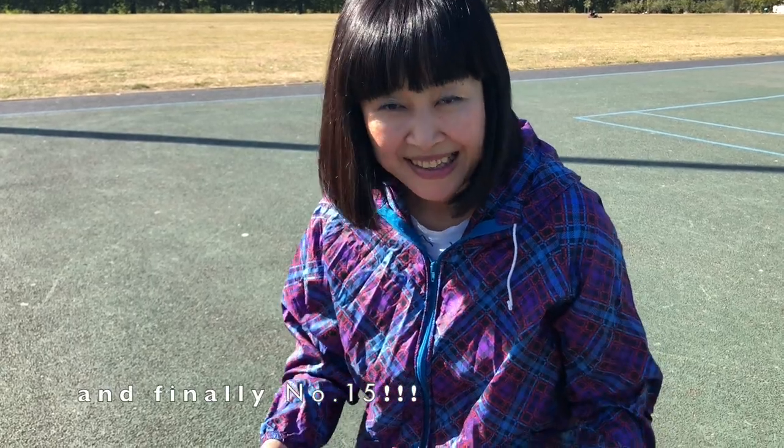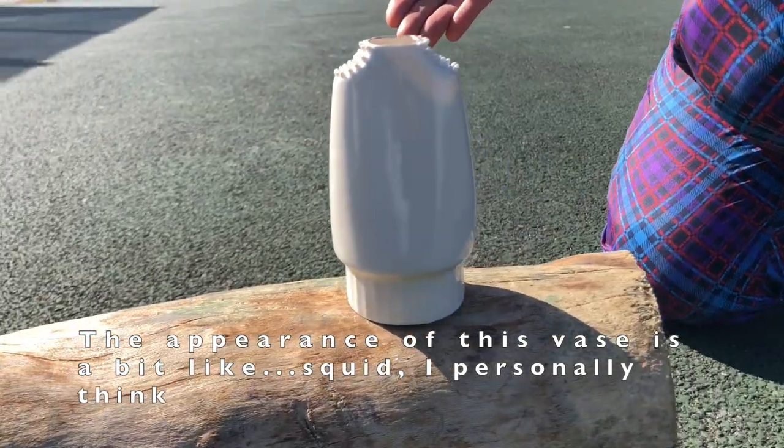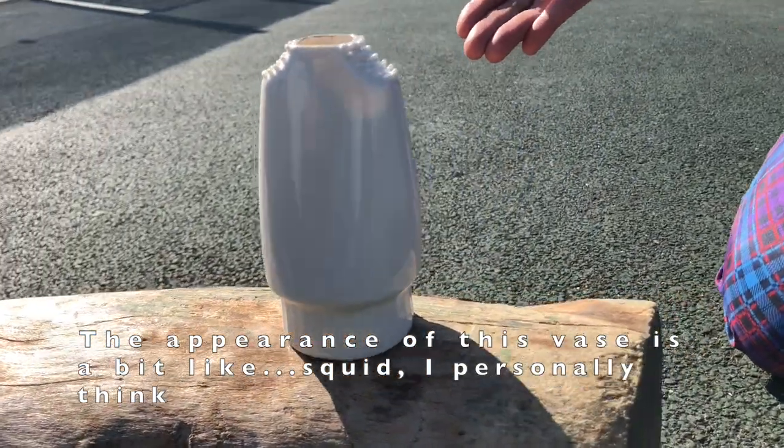And finally, number fifteen. The appearance of this vase is a bit like a squid, I personally think.